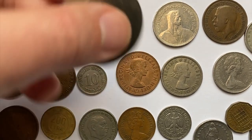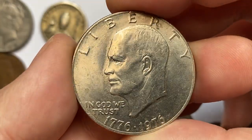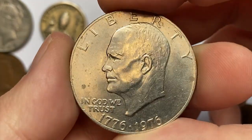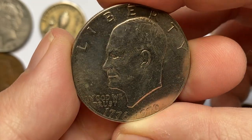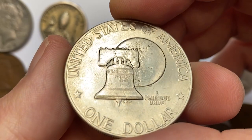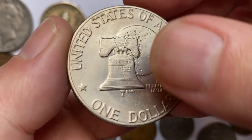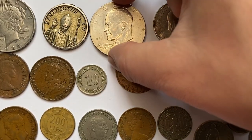Moving on to this bicentennial Eisenhower Dollar in lower mint condition. The coin displays lustrous surfaces on both sides with just a few light contact marks and notches on the obverse. The 1976 Eisenhower dollar is not necessarily rare as production was relatively high. The coin was minted to commemorate the bicentennial anniversary of the United States, and has a special design with a prominent Liberty Bell on the reverse side.